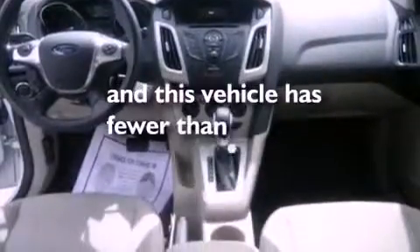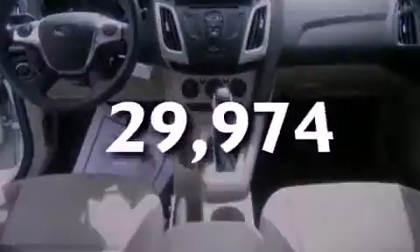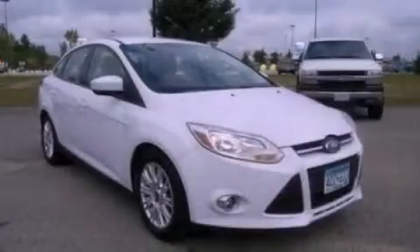This vehicle has fewer than 30,000 miles on the odometer. Contact us today to arrange your test drive.